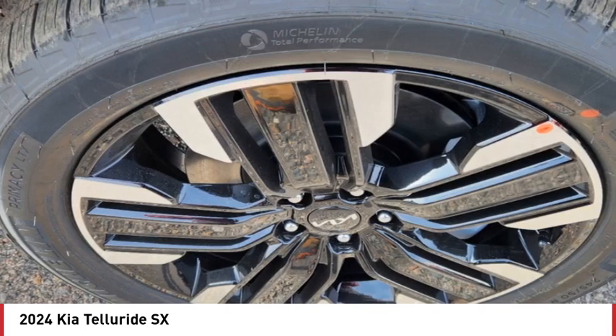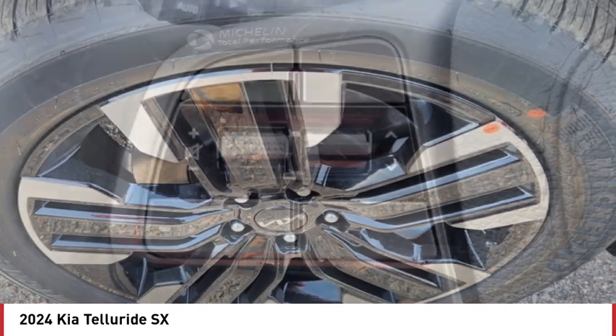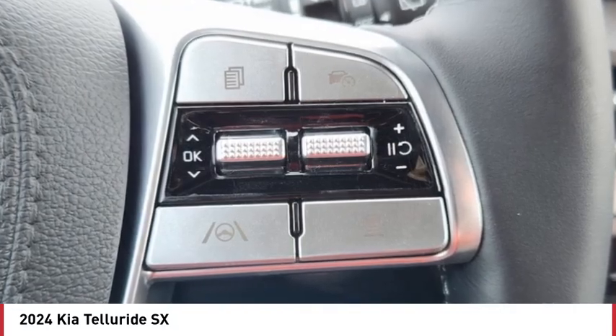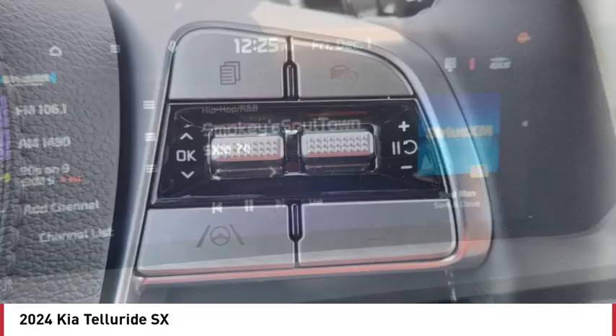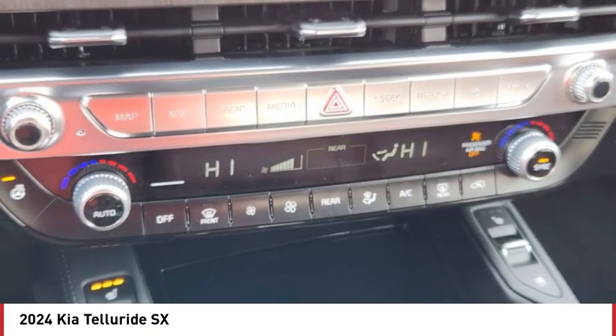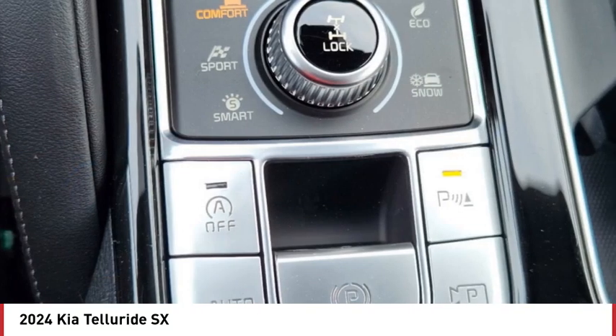This isn't just a vehicle, it's an experience. So stop in for a test drive today. The Kia Telluride.